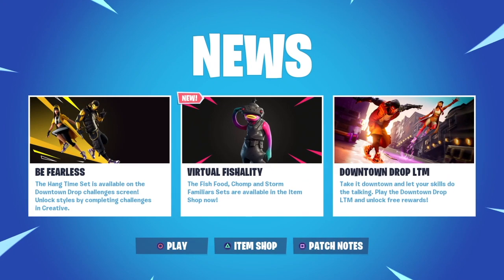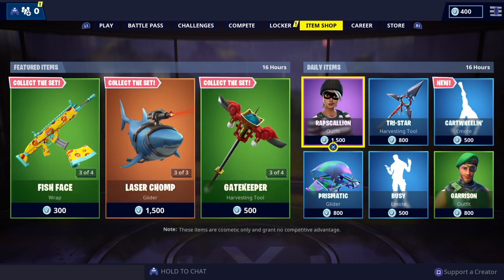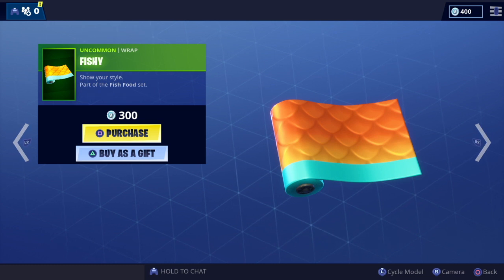Let's dive straight into the item shop. Today we have got a total of two legendary, four epic, six rare, and five uncommon items. As a little fun thing — if you were to buy all the items in the shop today it would cost you a total of 16,300 V-Bucks, so don't spend all your V-Bucks on the shop.